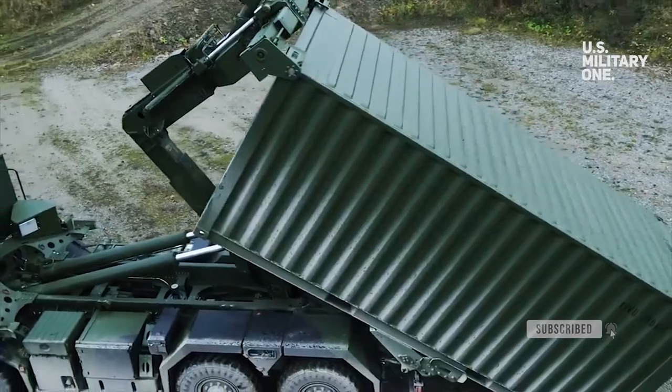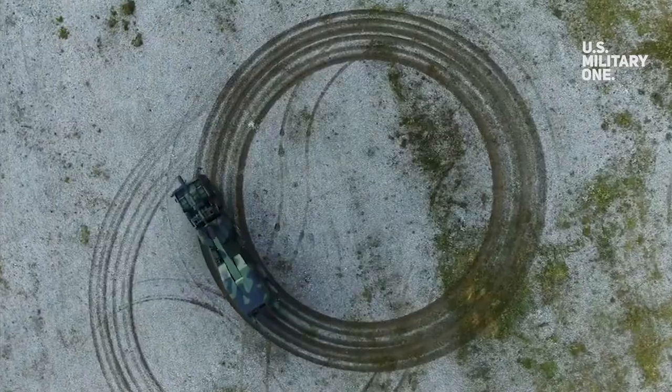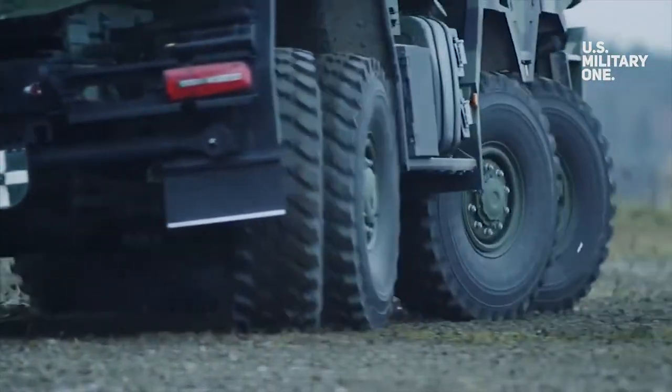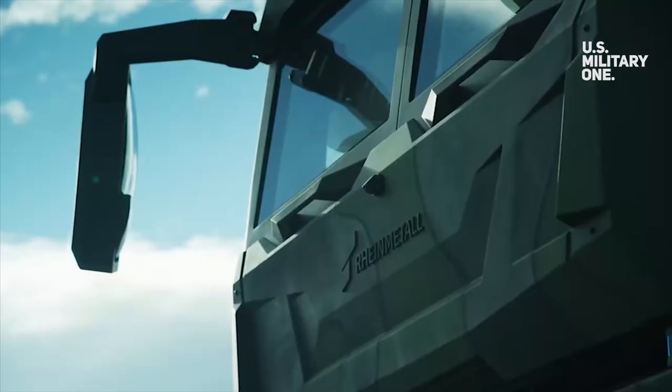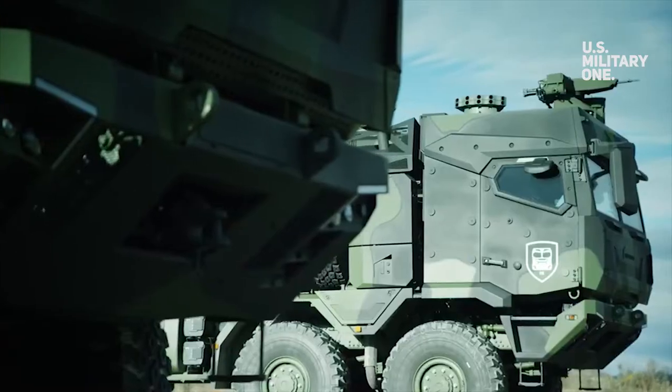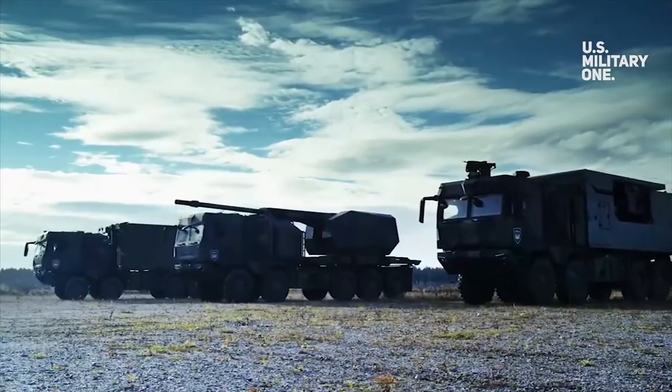These tractor trailer systems will be used for transporting tracked and wheeled vehicles, containers, and heavy equipment. Two cable winches with a pulling force of up to 20 tons each enable the loading and unloading of defective equipment. A self-recovery winch with a traction force of 8 tons is mounted to the front of the vehicle.